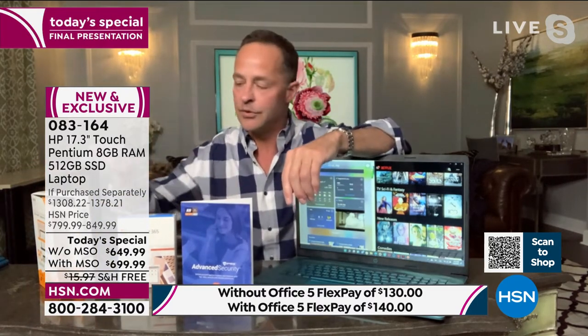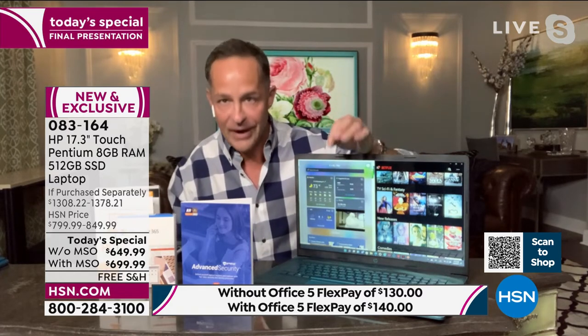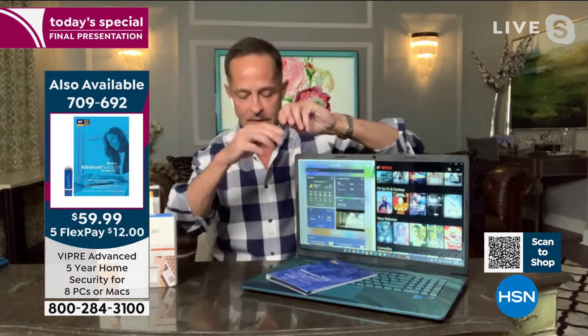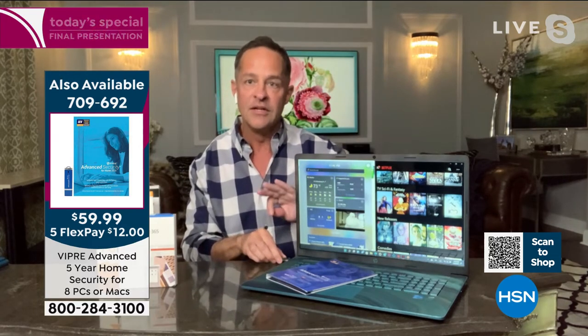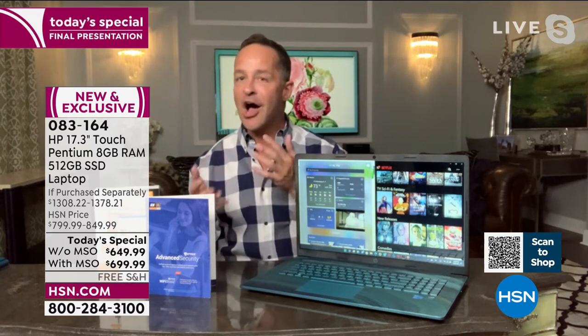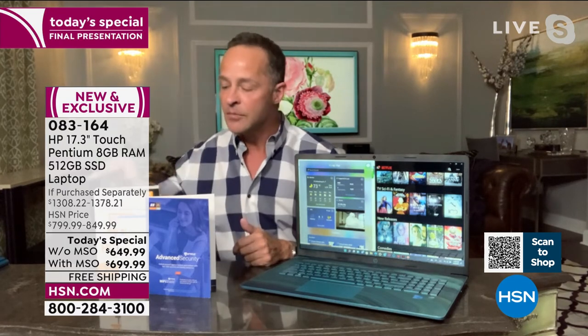Anyone who owns a computer needs antivirus. Viper Advanced Antivirus is our number one seller. It protects not one computer but eight computers for five years — against viruses, spyware, malware, ransomware — everything. It's a little USB drive: pop it in, let it load once, and you're done. It has machine learning and artificial intelligence built in to stay ahead of hackers and new threats. It works for both PC and Mac, any combination. The US government and major financial and banking institutions use it — it's kind of a big deal.